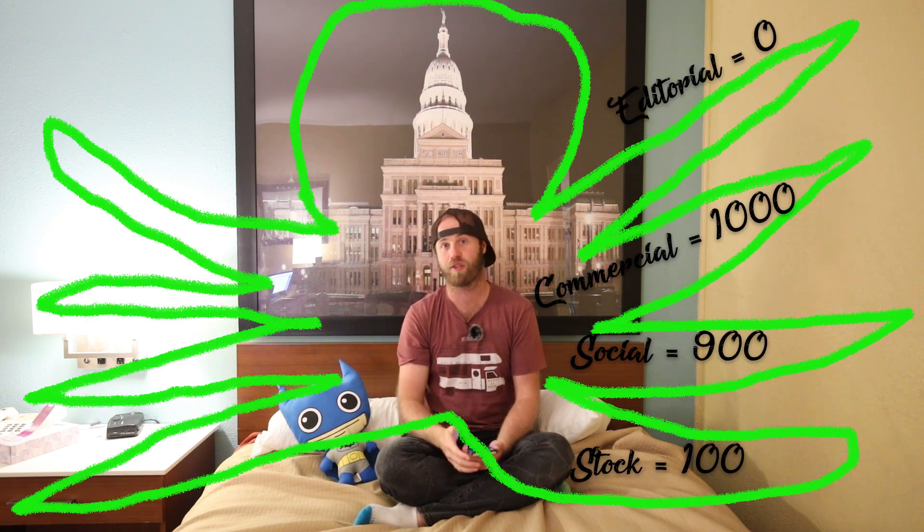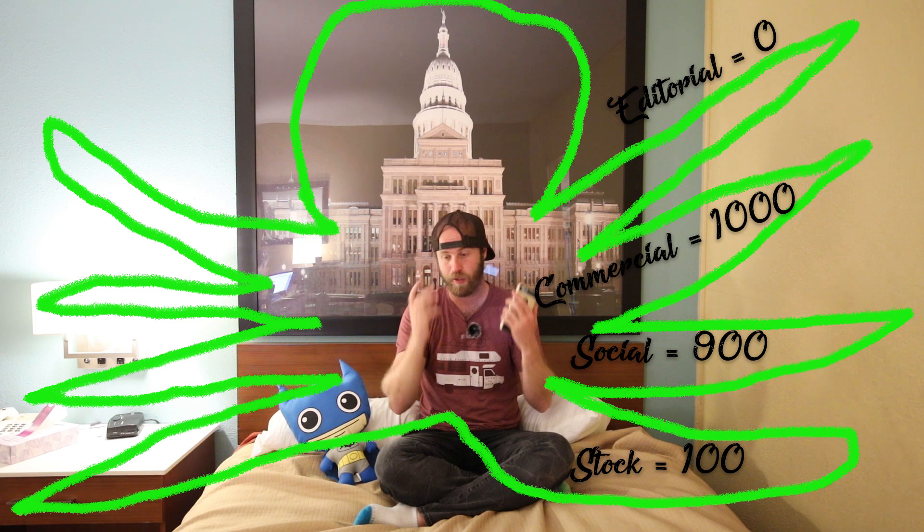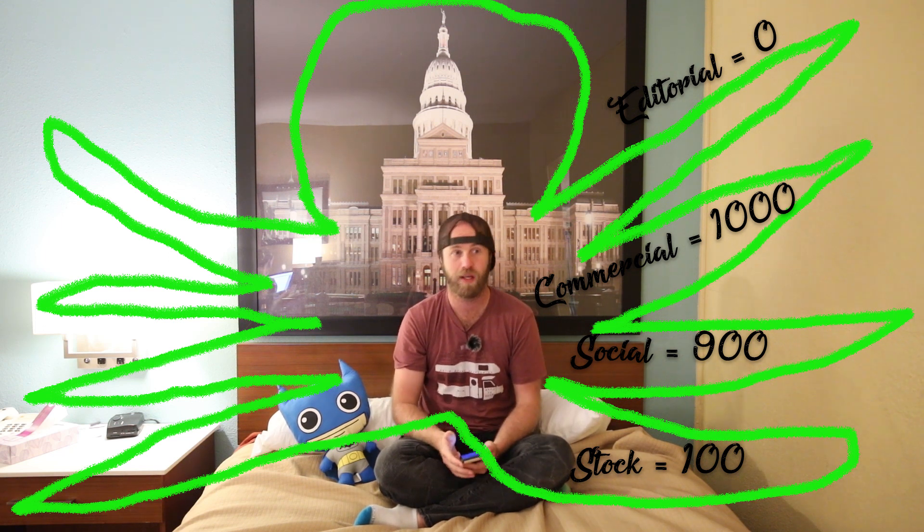The next leg of the income octopus is stock photography. I haven't uploaded to my micro stock photography in seven or eight months and it still earned me $100 this month. That's the really cool thing about micro stock photography — it's residual and it can become passive. If you've got enough images in micro stock, even if you stop uploading you can still earn money from it.